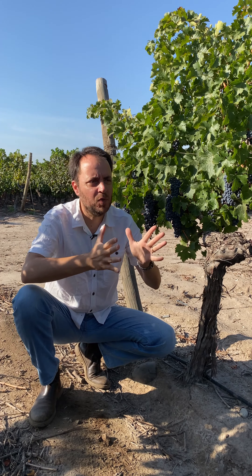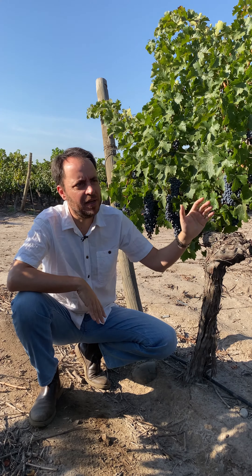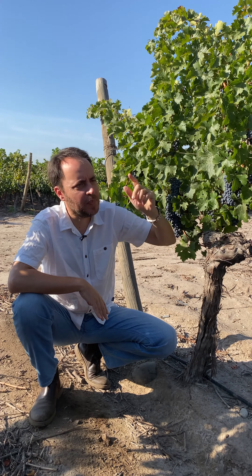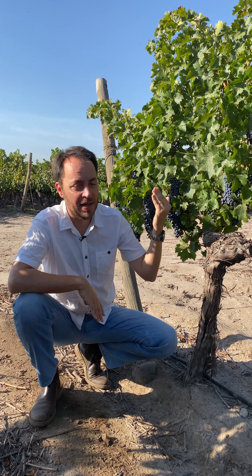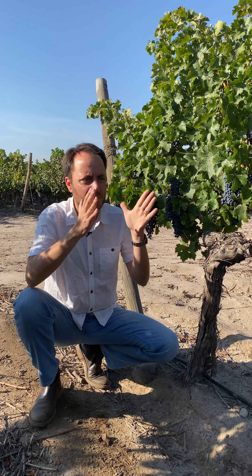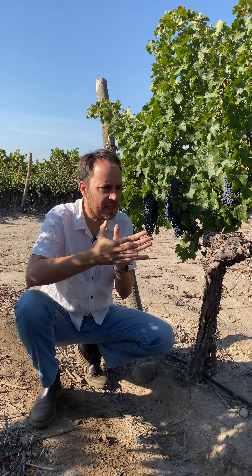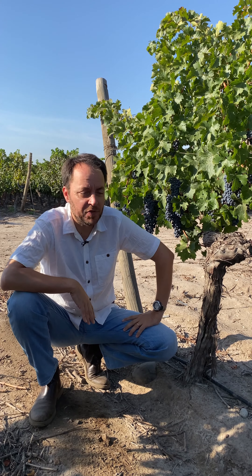This vineyard was planted north-south, so in the southern hemisphere that means we're having morning sun on this side and the heavy afternoon sun on the other side of the canopy. That's why it was planted north-south with 23 degrees west, to escape a little from this direct sun in the afternoon.